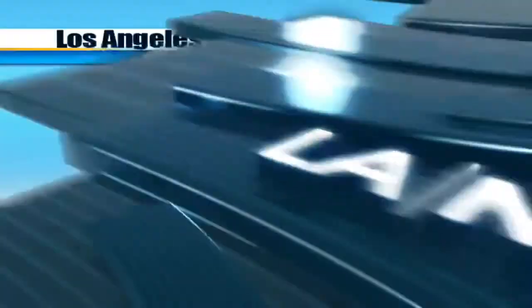It's a new approach to the newest science in a behind-the-scenes way. For more information about the Dinosaur Hall or other exhibits at the Natural History Museum, please go to the website on your screen.